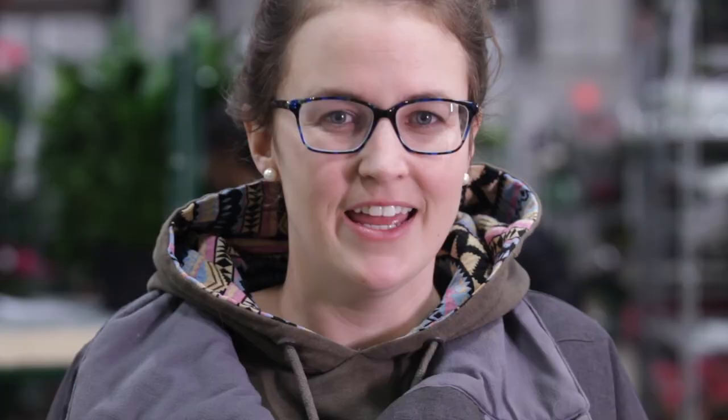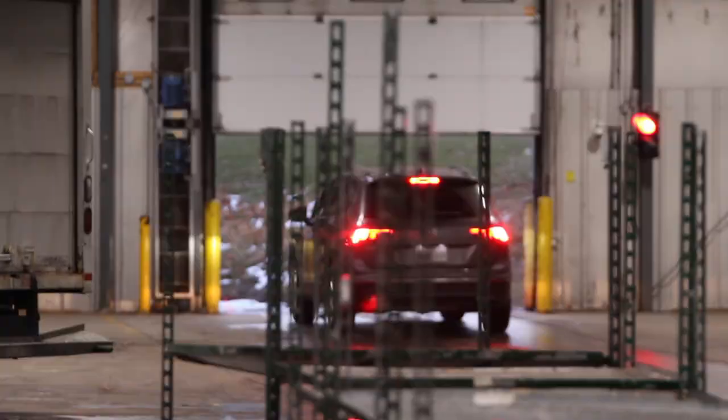Indoor loading is amazing, especially in the winter or when it's raining. Being able to load your cart indoors means you don't have to worry about heating it up before you bring your flowers out there. It's already temperature controlled — it's really helpful.